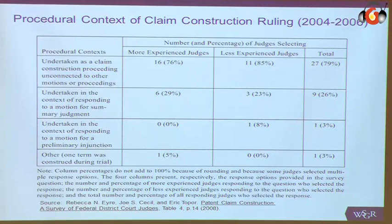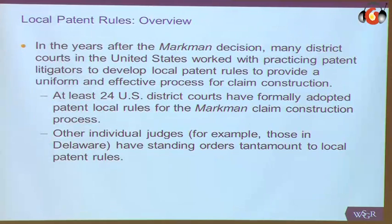Some judges decided to do it in the context of summary judgment. Many judges in the United States actually do prefer to do claim construction in terms of summary judgment. The reason they want to do that is twofold: one, they only want to decide terms that matter; and if you do claim construction in the context of summary judgment, those are terms that the parties are actually fighting about. The problem is that it can potentially lead you into legal error — it's legal error to view or analyze the accused product in interpreting the claim. What resulted after this is what they call the local patent rules.